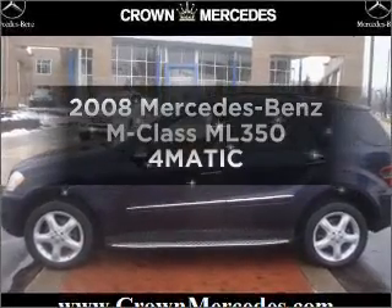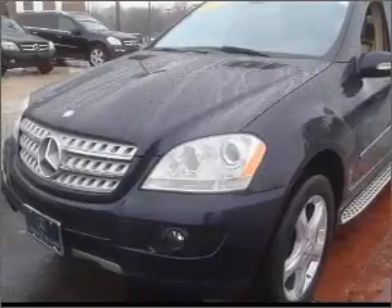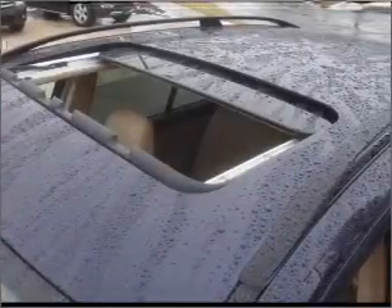Introducing the 2008 Mercedes-Benz M-Class — everything you need under one roof with this great vehicle. With a reliable six-cylinder engine connected to a smooth shifting automatic transmission. Navigation included to help you get to your destination with ease.